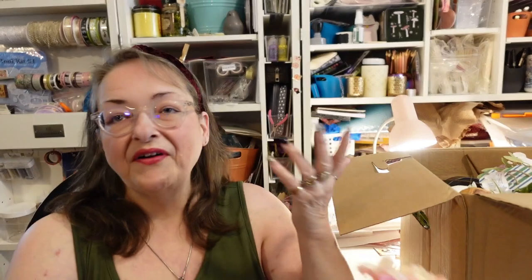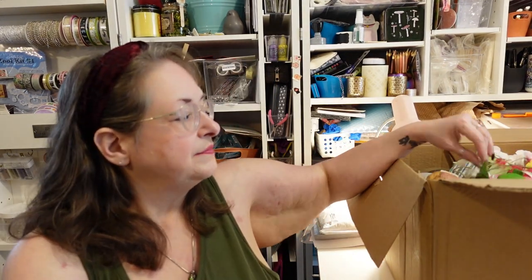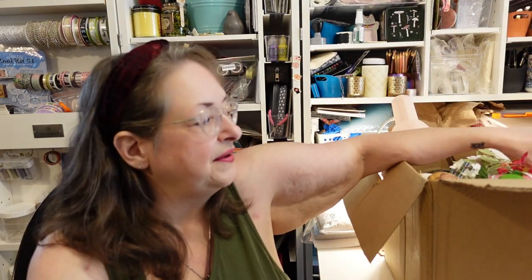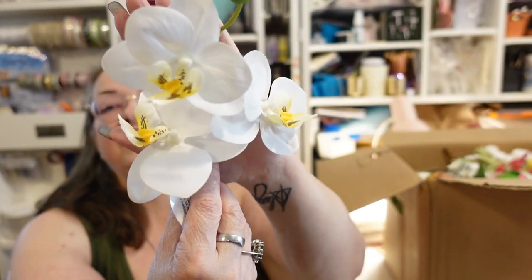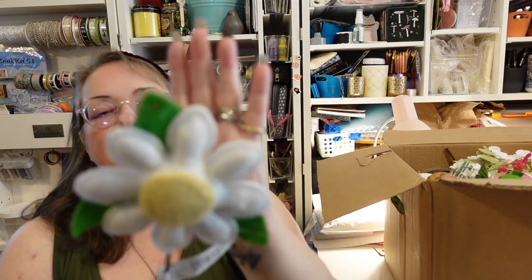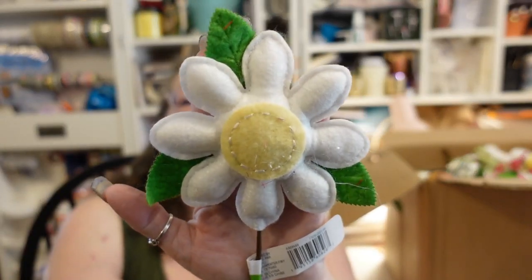At Michaels you generally find things on sale, and even if they're not, they usually have like a 40% off coupon, so you shouldn't be paying full price. Here's a small pick that would have been $4 — looks like an orchid. Then there's a felt daisy pick, which is cute even if it is felt, and it would have been $3.99.